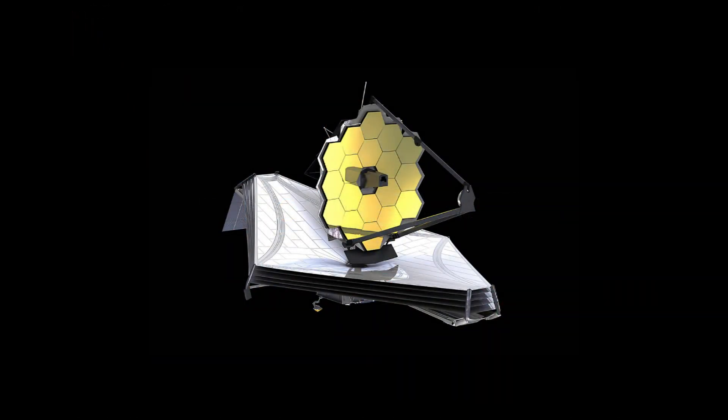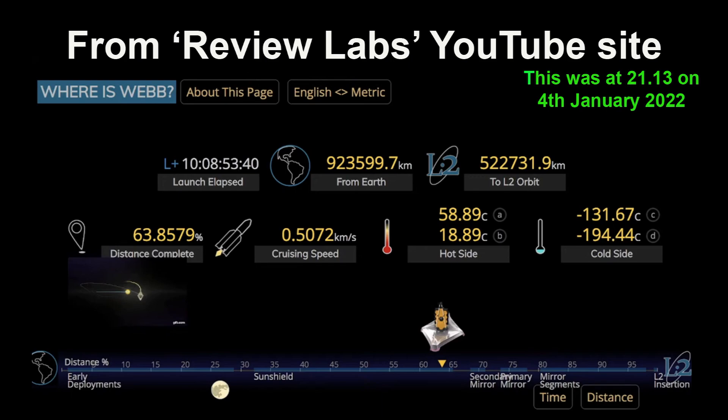Here is the James Webb Space Telescope — it's not fully deployed yet but the sunshield is now fully tensioned. It's about 60 feet by 40 feet, 21 meters by about 14 meters, so seeing it from Earth is fantastic given how small it is. I used Heavenly Backyard Astronomy's Unistellar method to get the coordinates. I took this image on the 4th of January at nine o'clock in the evening, and at that stage it was 923,000 kilometres from Earth — 2.4 times the distance from the Moon to the Earth.